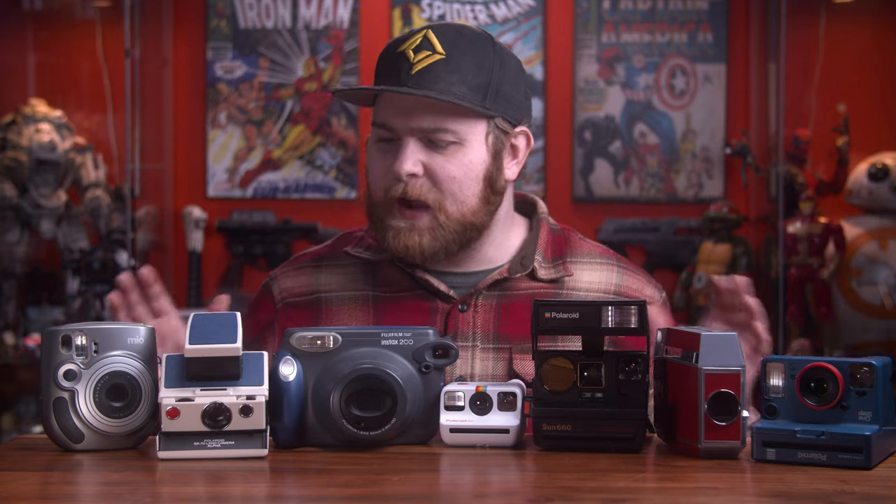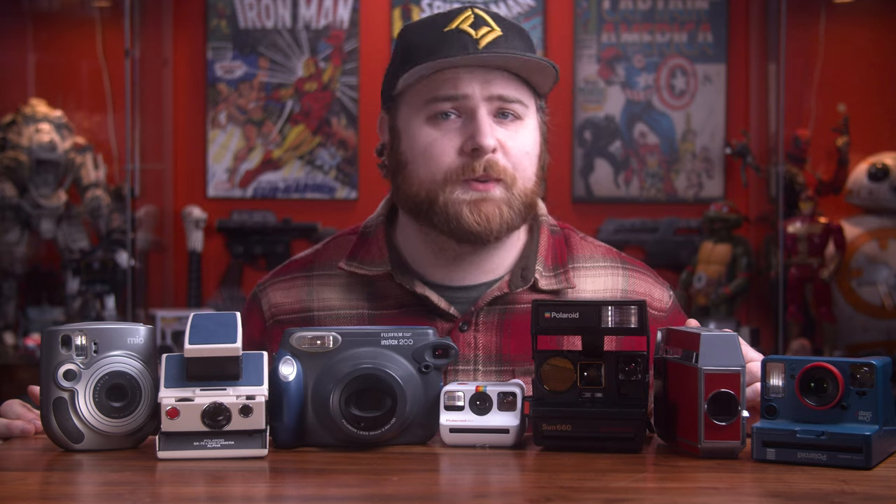So there you have it — my 2022 lineup of favorite cameras. You can find helpful links in the description below to pick some of these up and to videos I've done on each camera to help you make a confident buying decision. Which one is your favorite? Do you have any of these, or which one are you planning on picking up? Let me know in the comments below. You can also reach out to me on Instagram or join the Discord. Now get out there and make some art.